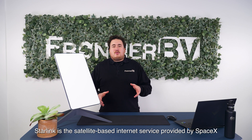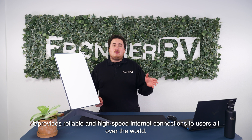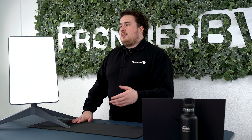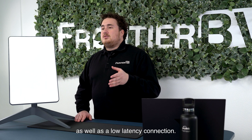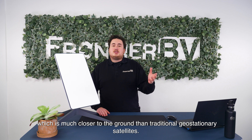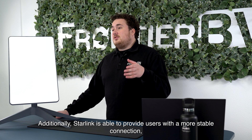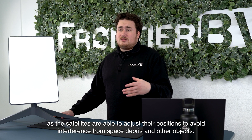Starlink is the satellite-based internet service provider by SpaceX. It provides reliable and high-speed internet connections to users all over the world. Starlink offers fast, reliable, and low-latency connections because the satellites are located in low earth orbit, which is much closer to the ground than traditional geostationary satellites. Additionally, Starlink provides a more stable connection as the satellites can adjust their positions to avoid interference from debris or other objects.